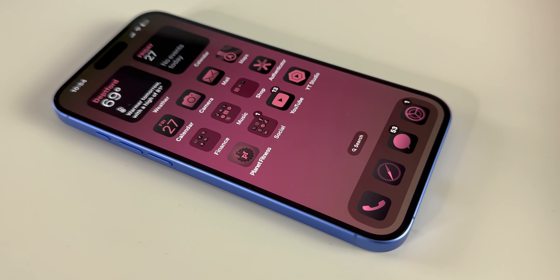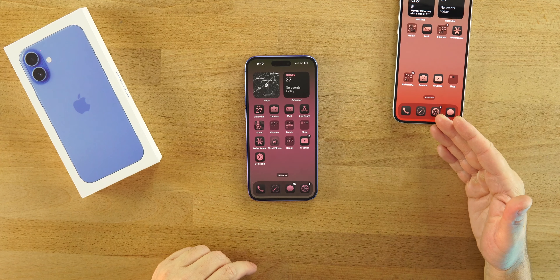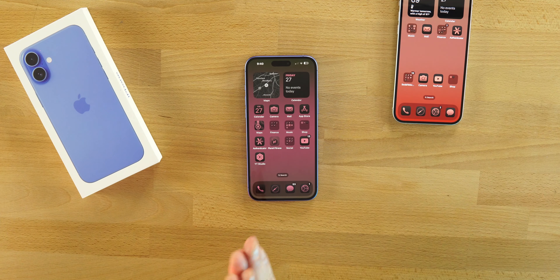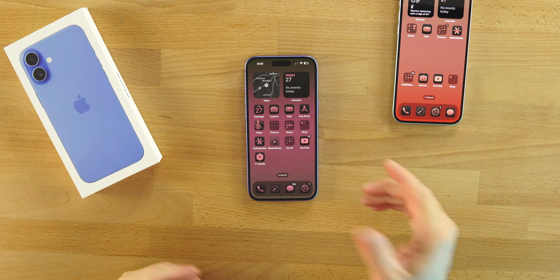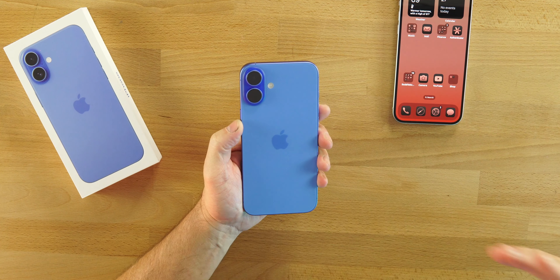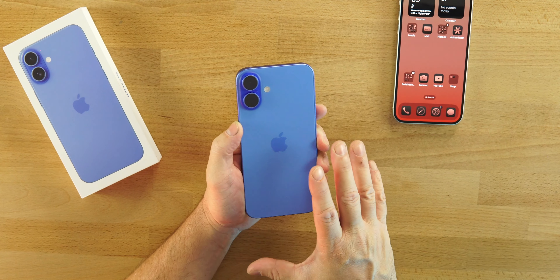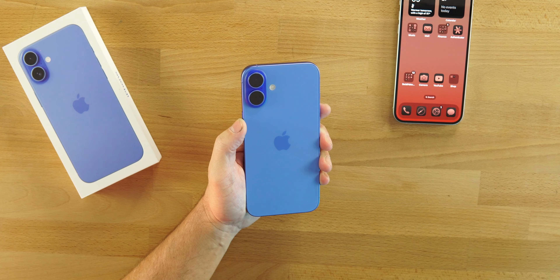I'm going to go deeper into why in a follow-up video comparing this directly to the 15 Plus and the 14 Plus. But let's jump in and talk about what I really enjoy about this device — starting with the beautiful colors, which in my opinion are absolutely stunning, especially in person, with just a ton of saturation.